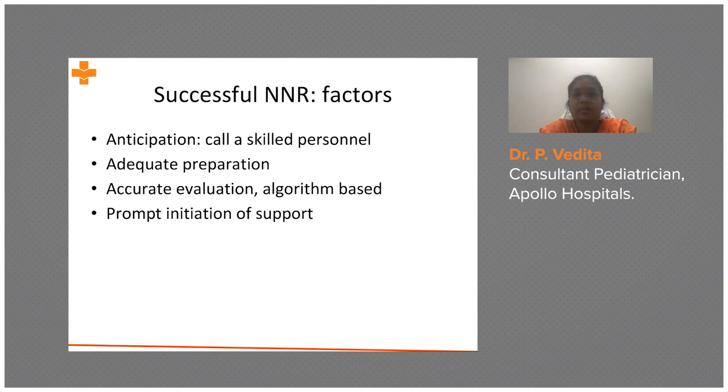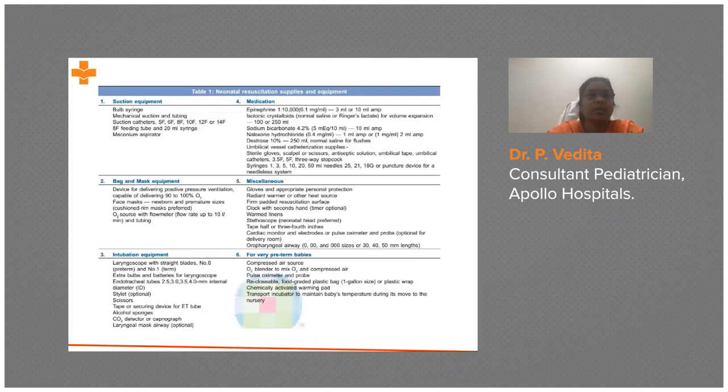Once the baby is born, you have to go through the algorithm-based evaluation. This is a very basic framework designed to help the baby in a stepwise manner, followed by prompt initiation of support — you cannot waste time there.